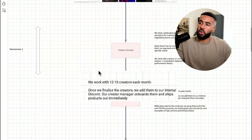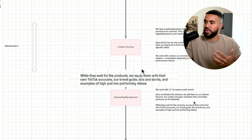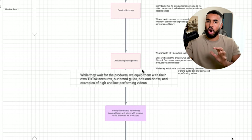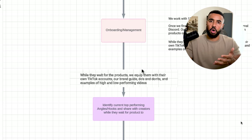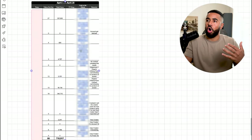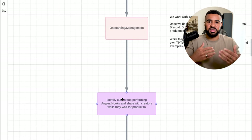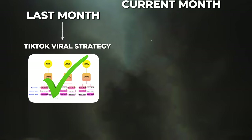Next is onboarding and management. We work with 12 to 15 creators each and every single month. Once we finalize these creators, we add them to our internal Discord and our creator manager onboards them and ships out products immediately. This creator manager works closely with content creators and provides them with everything they need to do well. While they wait for products to arrive, we equip them with their own TikTok accounts, our brand guide, our do's and don'ts, and examples of high and low performing videos. We specifically identify the top performing angles and hooks that are currently working right now using a tracker where we track all the content being created from every single creator, because with TikTok, things move very quickly — what worked last month may not be working this week.